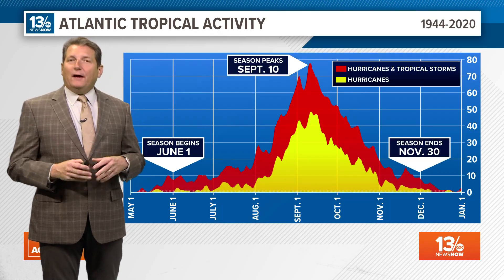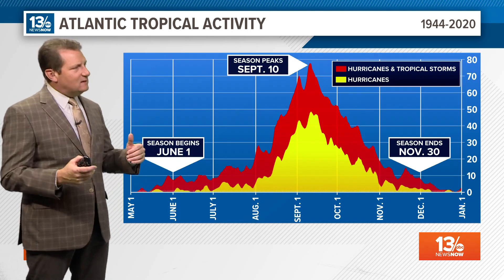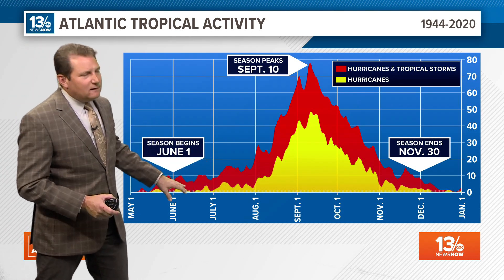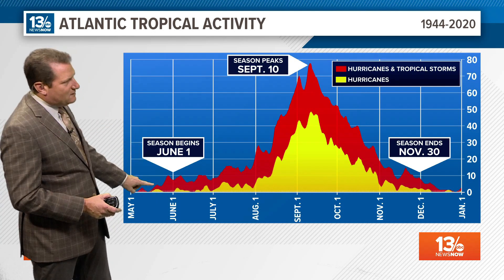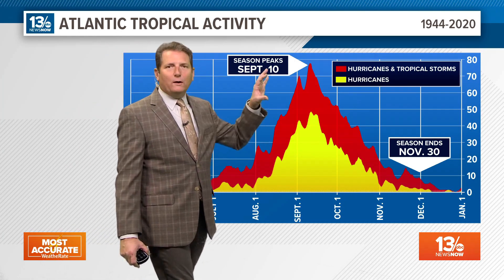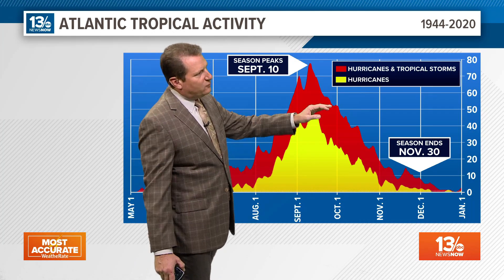We're going to break down the tropics for you and the outlook over the coming week or so. We can break down our hurricane season into basically three parts or thirds. The first third includes June and July — a little bit of activity, sometimes some early season storms, even some development ahead of the official start June 1. As we get into that second third, this is where most of the activity really takes off, especially as we finish out August and get into the first three weeks or so of September.